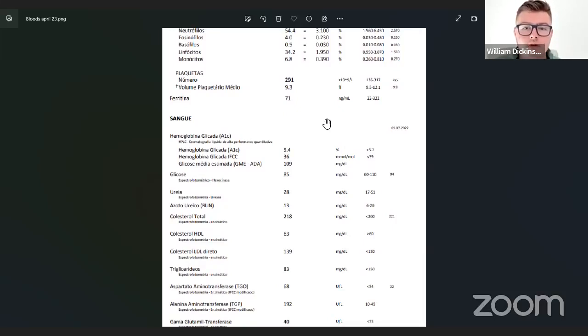One thing before I finish on ferritin: I don't have a previous result for this marker — I didn't test it last time. So this is just a random isolated single blood draw. I don't know if my level went up or down. Having previous results gives you more context, so this is a bit of a variable for me.